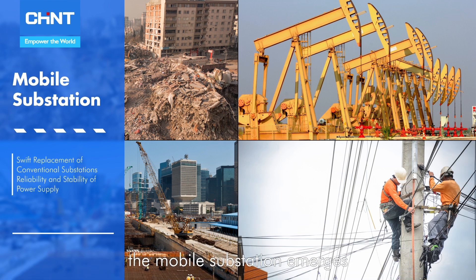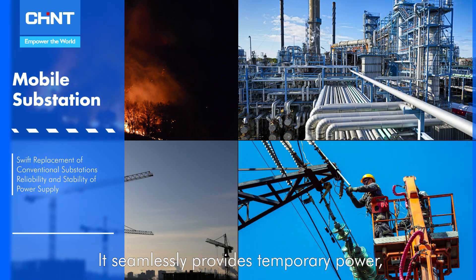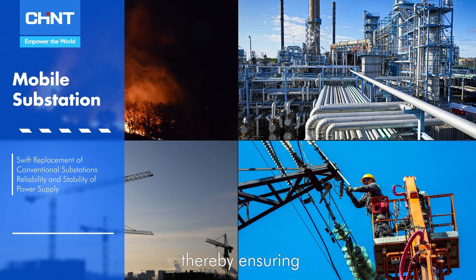the mobile substation emerges as a swift replacement for conventional substations. It seamlessly provides temporary power, thereby ensuring the dependability and stability of electricity provision.